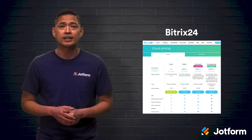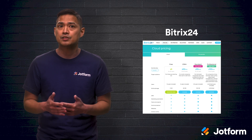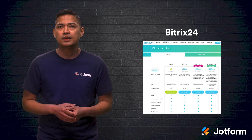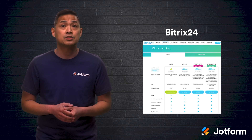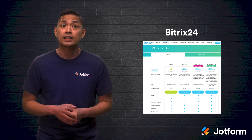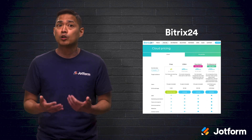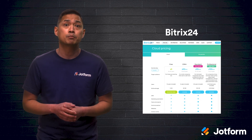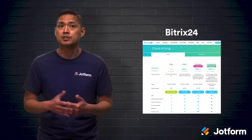Bitrix24 is another great option, and similar to SamePage, you can use this document management software tool for free. They cover your standard bases like CRM, project, and task management, as well as tools for building your own landing pages. If you work remote and in-office, Bitrix24 can help as it supports both cloud and on-premises access.